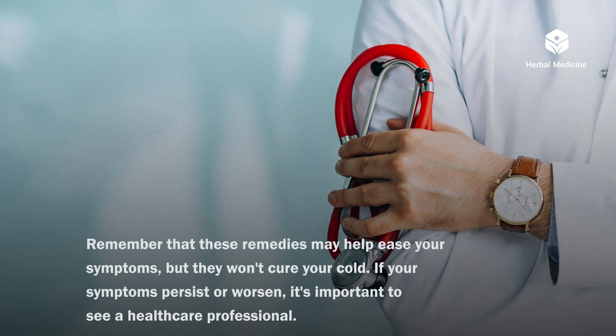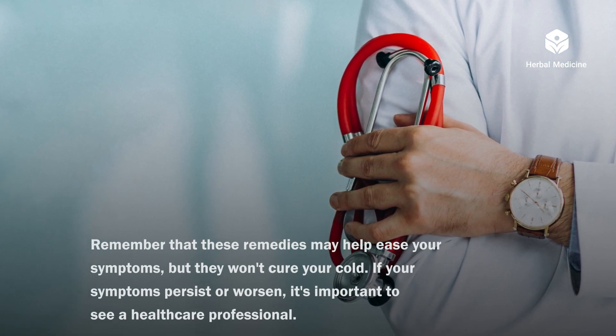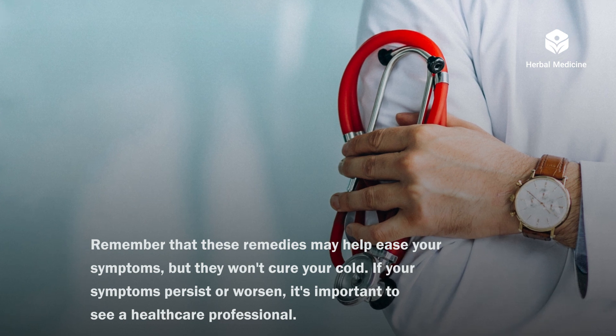Remember that these remedies may help ease your symptoms, but they won't cure your cold. If your symptoms persist or worsen, it's important to see a healthcare professional.